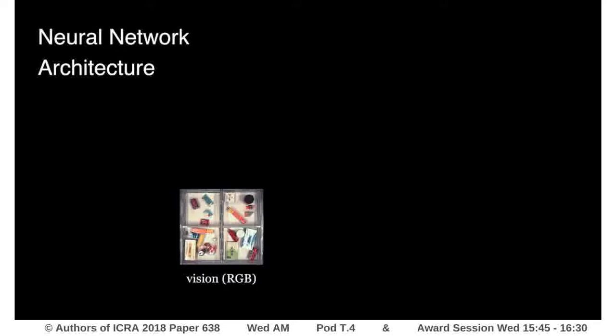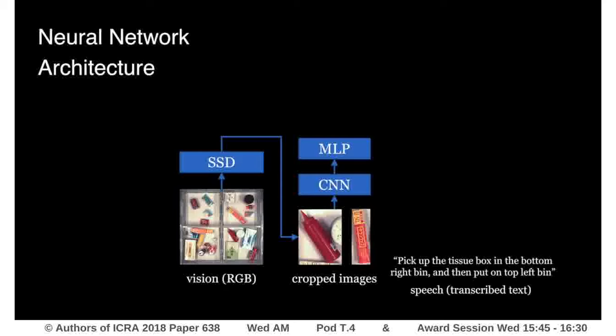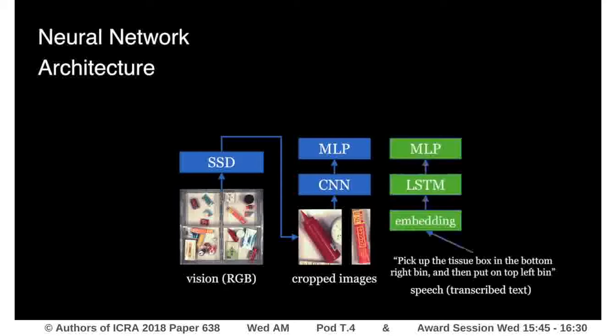Our system takes an RGB image as input and then extracts a region for each object. It is then processed by a CNN and a multilayer perceptron to extract a visual feature vector. The text instruction, on the other hand, is first converted into embedding vector representations and then processed by an LSTM and a multilayer perceptron to extract a text feature vector.